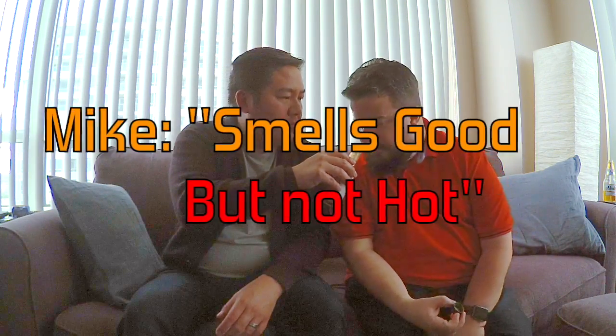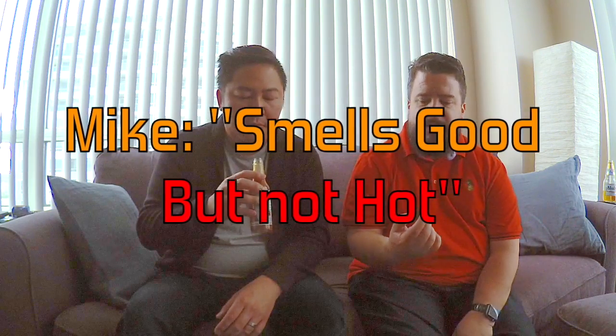Let's try a smell first. I'll pass you this and get your impressions of the smell. I can smell it before I even put it to my nose. What do you think of the smell? It smells good, but it doesn't smell hot. It smells like a tomato-based salsa, almost. A little bit, yeah. Although there's no tomato in the ingredients, so go figure.